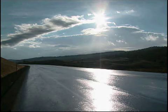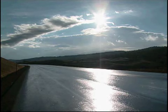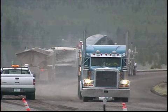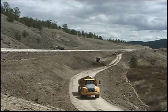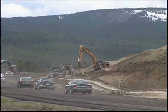A national organization has given the project its President's Transportation Award for quality in recognition of YDOT's efforts to build a safe highway while minimizing impacts on wildlife, the environment, communities, and travelers.